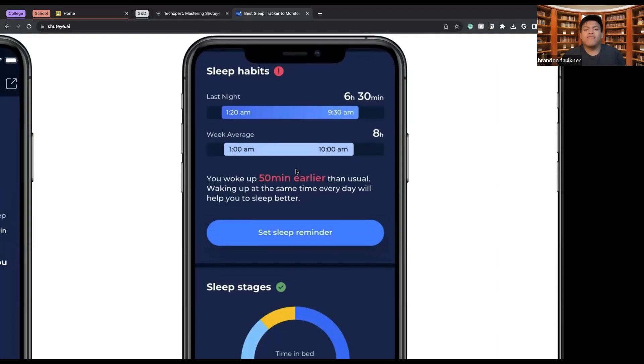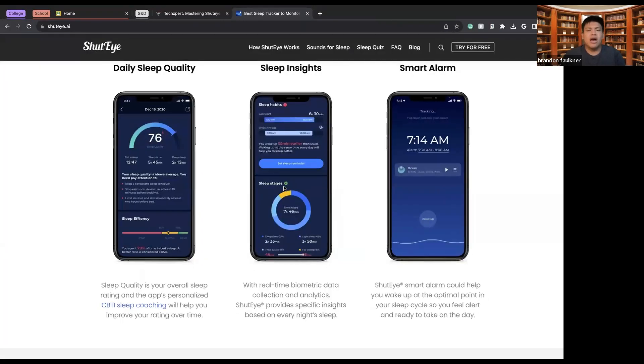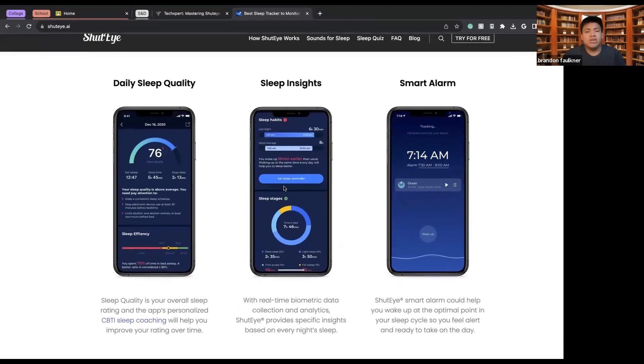Sleep insights might tell you things like you woke up 15 minutes earlier than usual. For someone who normally goes to bed at 1am and wakes at 9:30, if they woke up at 8:30, the app might flag that as something to fix. If you're just trying to change your sleep schedule and wake up earlier, you can customize the app to set the exact hours you want to sleep and wake up.